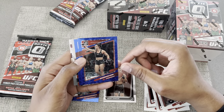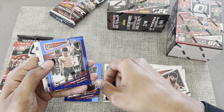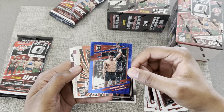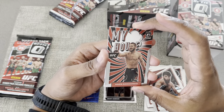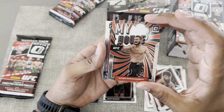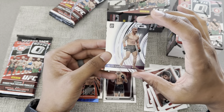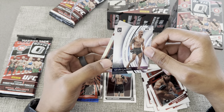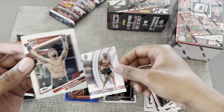We got the blue parallel there, Mackenzie Dern, and then the Korean Zombie. We got a My House — oh, Habib, there we go! That one's in good condition. Stargazing insert, Volk, and then the last card we got is Vicente Luque.